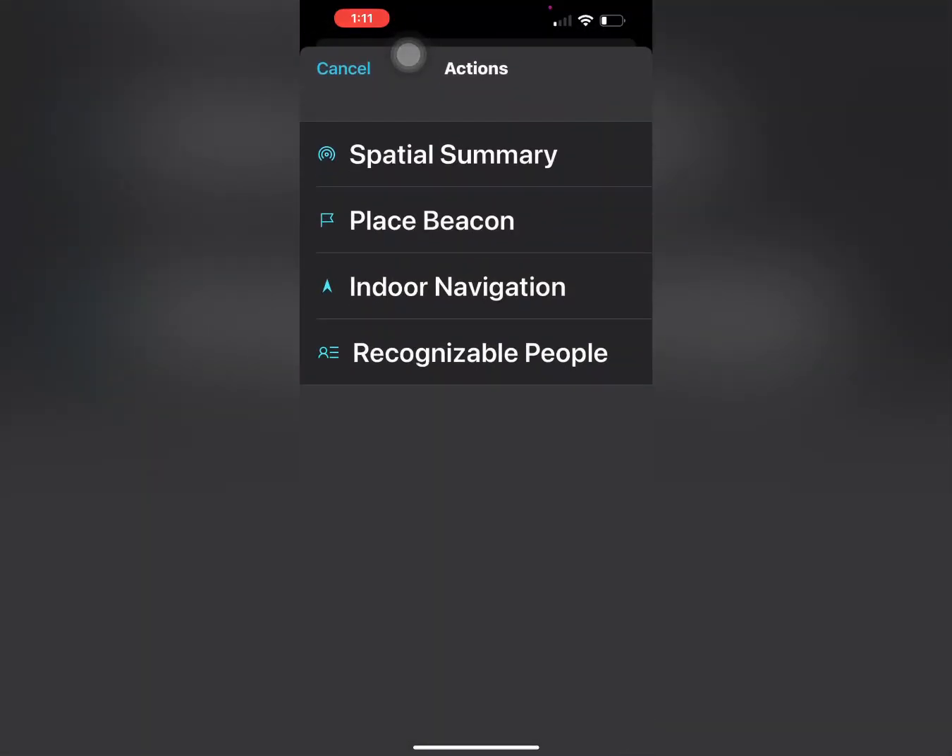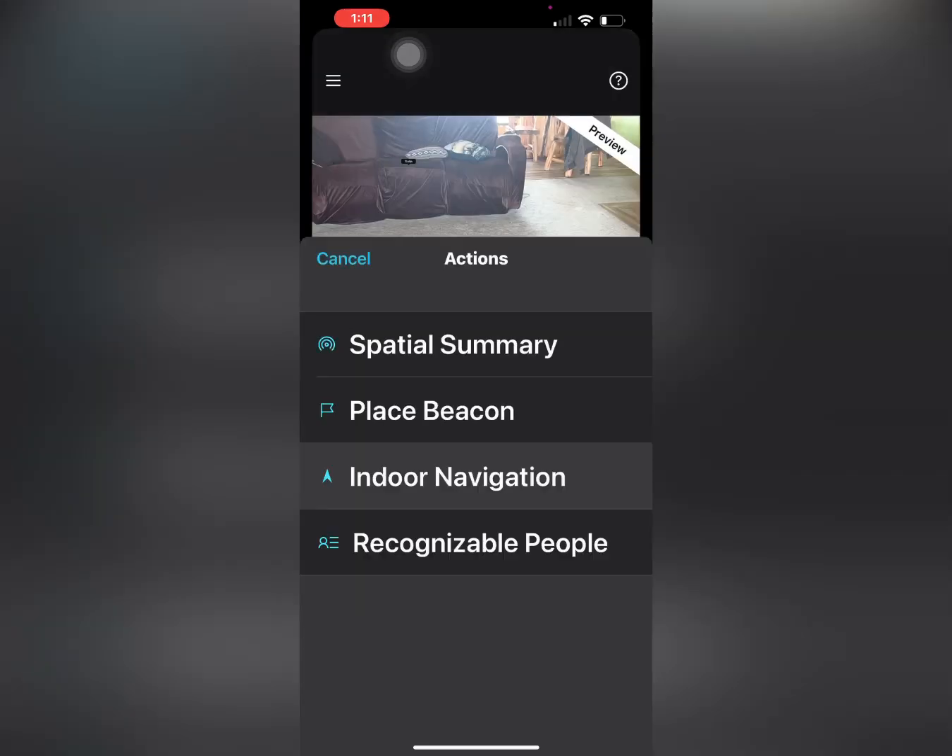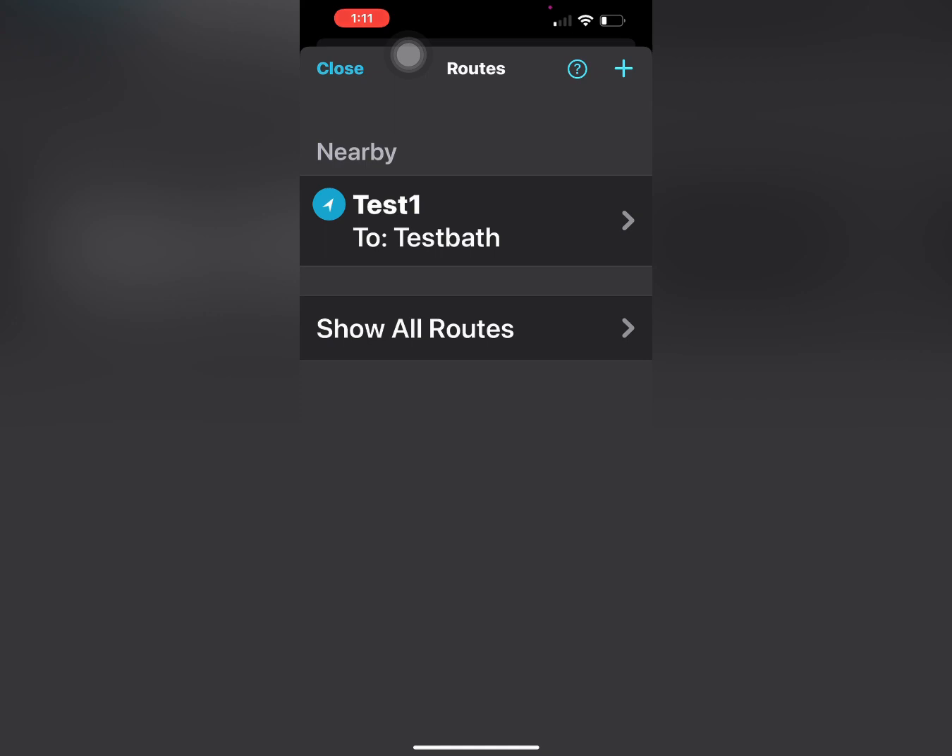To the right there's a little square with a plus sign in it — we're going to select that. Now we see the option for indoor navigation. We'll pick that, and this will be our first route.